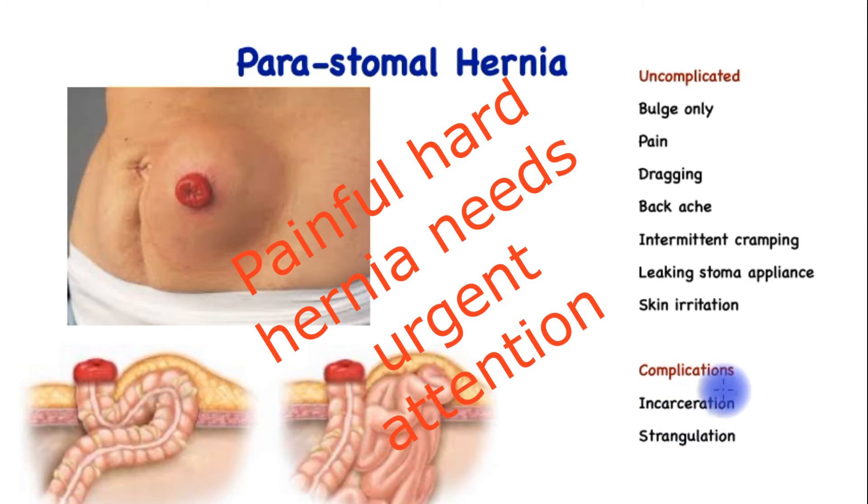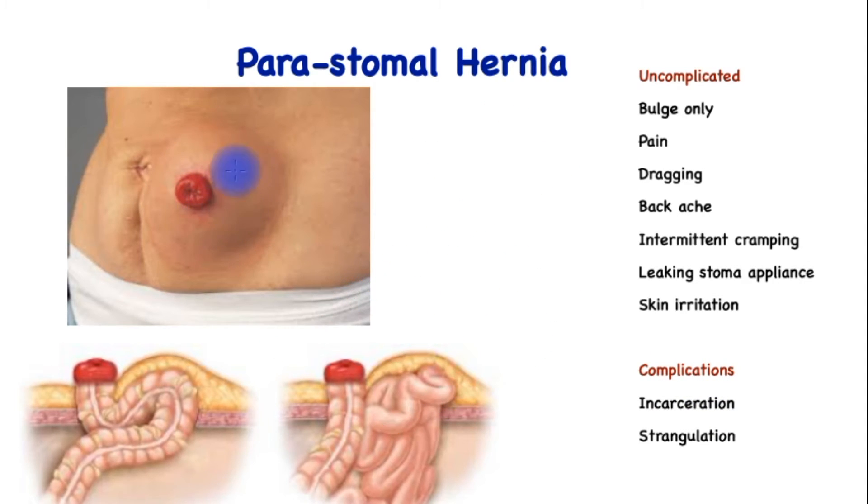These hernias can also be complicated, such as incarceration, where the hernia no longer reduces — it does not go back inside the abdomen — and increases the risk of future serious complications. And finally, strangulation, where the loop of bowel actually loses its blood supply and becomes gangrenous, which is a life-threatening complication.